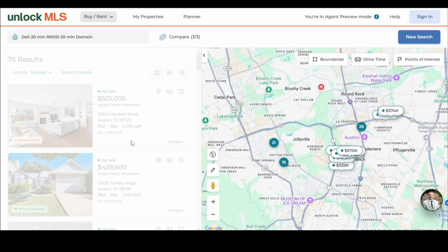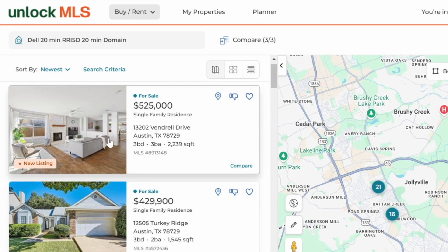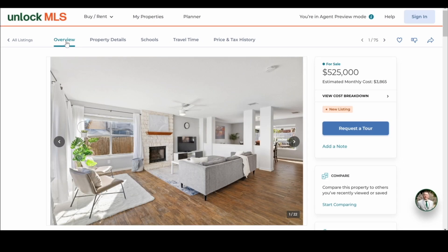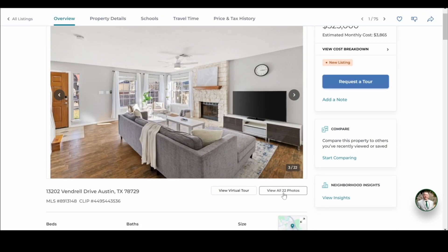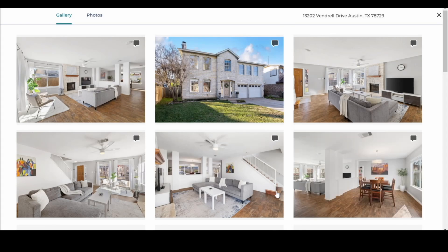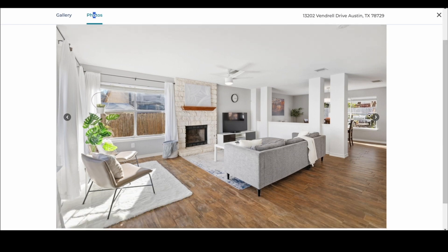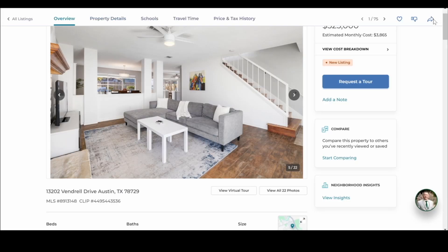A lot of clients like to see it on the map so they can hover over a home and it will highlight it on the map. When they click on a property, it's going to bring that property up. They have an overview of the property, they can go through the pictures, view all photos at once in a gallery view or a photo view. Really nice, clean new experience for our clients.